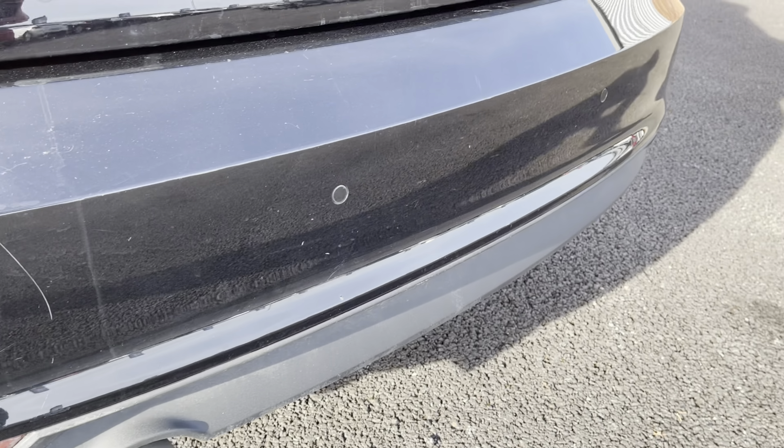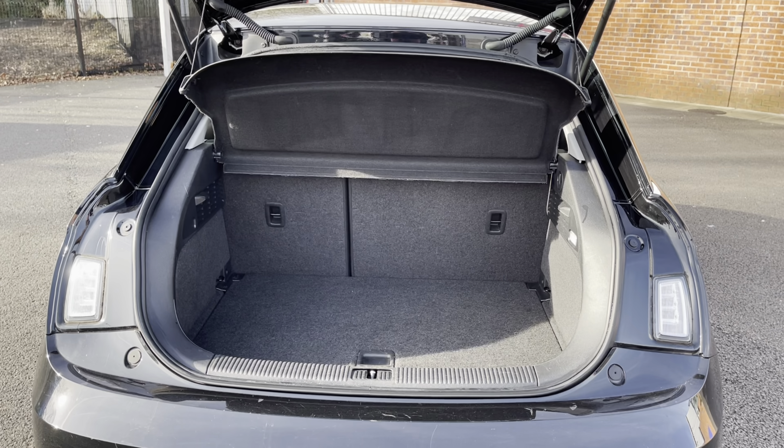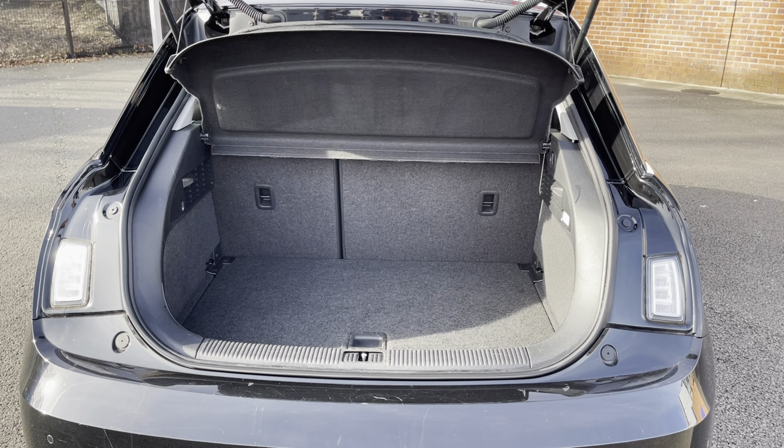This A1 is equipped with rear parking sensors, allowing you to get in and out of those tight spaces without bumping your lovely new car. Here you can see you do have a very spacious boot, with enough space for multiple suitcases and all your weekly shopping.